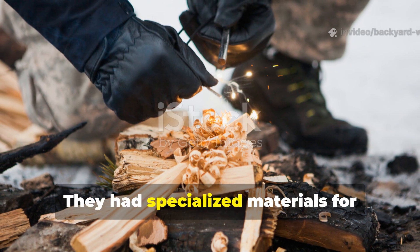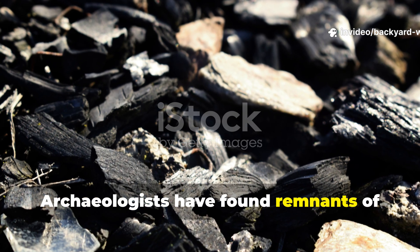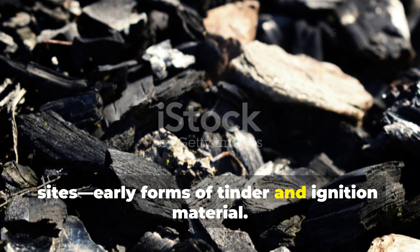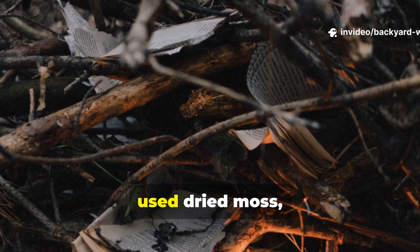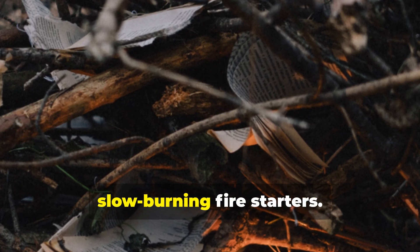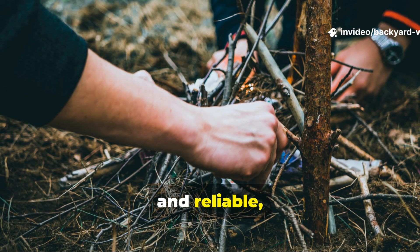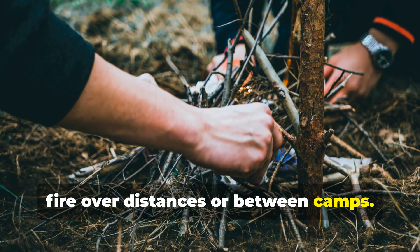They had specialised materials for starting fire. Archaeologists have found remnants of charred fungi, flint chips and resinous wood at Neanderthal sites — early forms of tinder and ignition material. Some evidence even suggests that they used dried moss, shredded bark and resin-coated twigs to create slow-burning fire starters. These materials were lightweight, portable and reliable, allowing them to carry the potential for fire over distances or between camps.